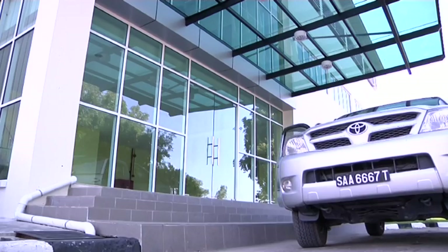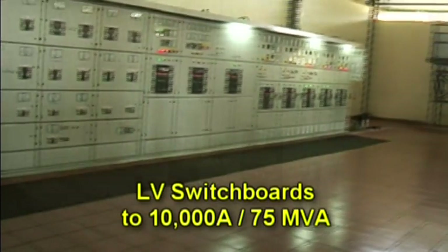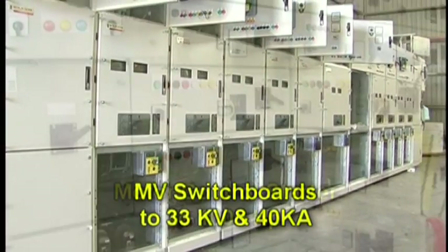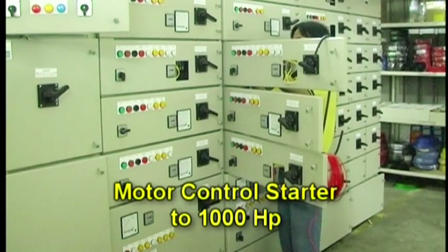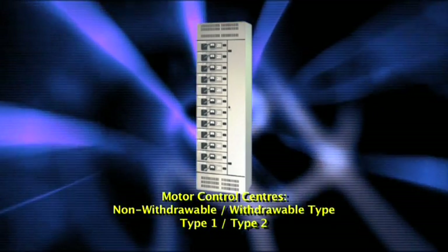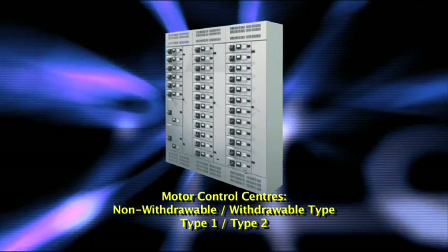PowerCo's standard product range includes low voltage switchboards up to 10,000 amps or 75 MVA capacity, medium voltage switchboards up to 33 kV or 40 kA capacity, motor control starters up to 1,000 horsepower, standalone or integrated type, motor control centers which can be configured as non-withdrawable or withdrawable type and which can also be type 1 or type 2 coordination depending on the engineer's requirements.